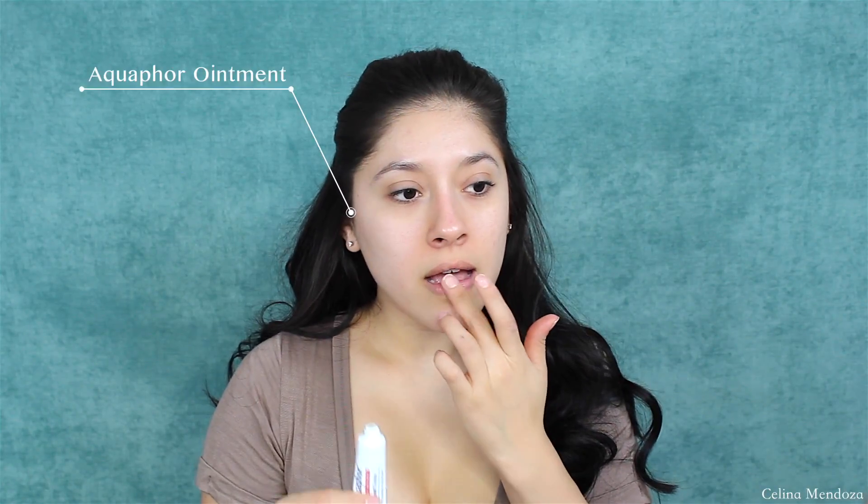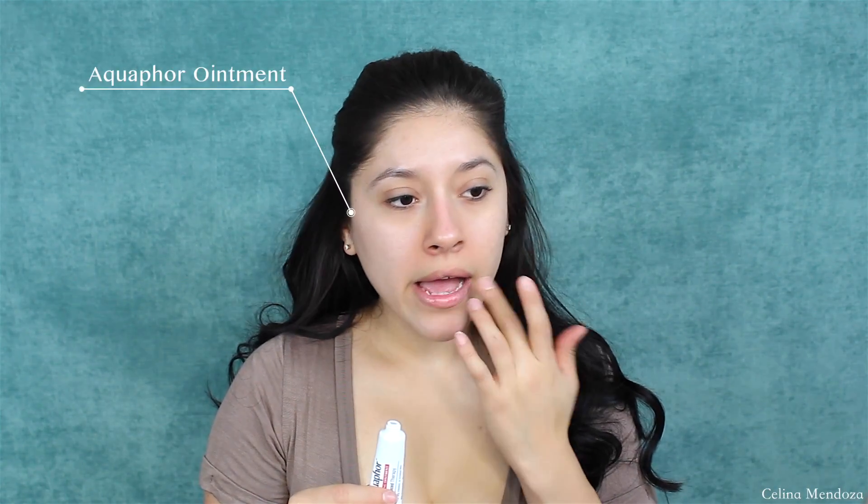Hi guys, welcome back to my channel. Today I'm pretty excited that we're going to be doing a mostly all drugstore makeup tutorial.